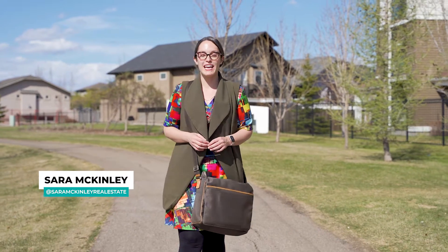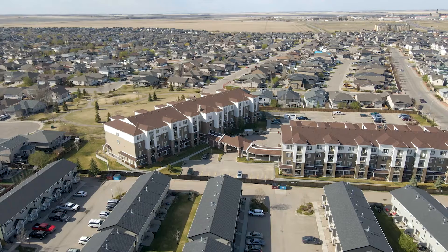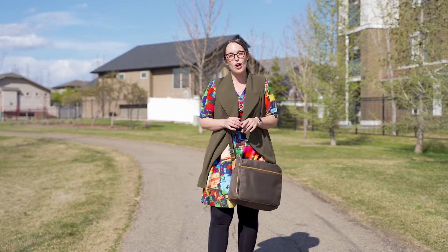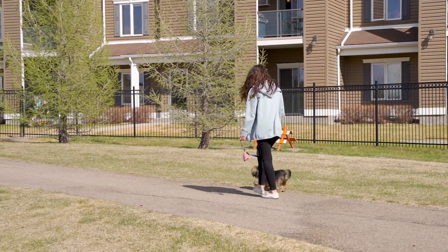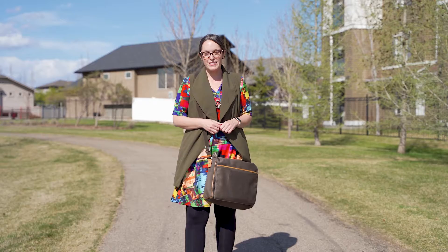Hey everyone, today we are visiting the Lofts on Stockton in the neighborhood of Lakeridge in North Regina. In this neighborhood you're going to be able to walk to the shops on Rochdale Boulevard, have coffee at Roka House, and take your fur child for a stroll in one of Lakeridge's many parks, including this one — Watson Park, which is adjacent to the West Lofts.